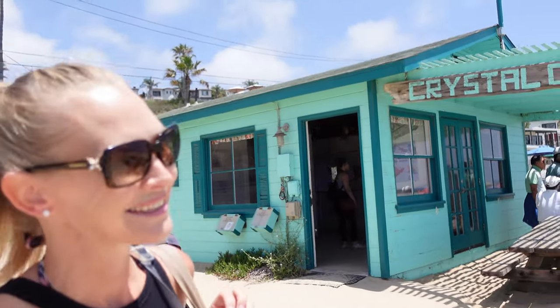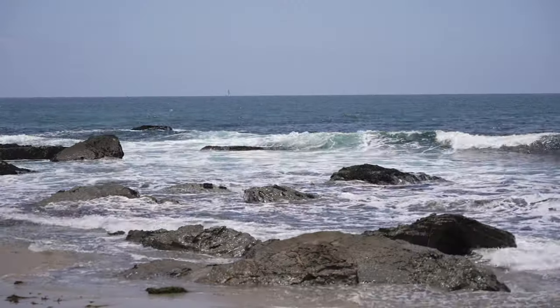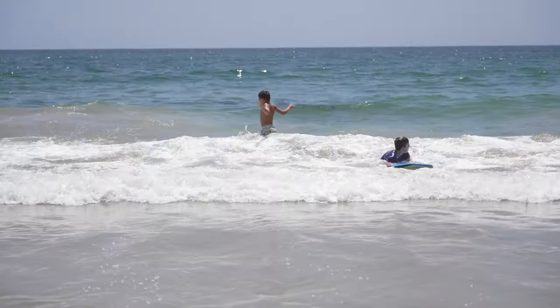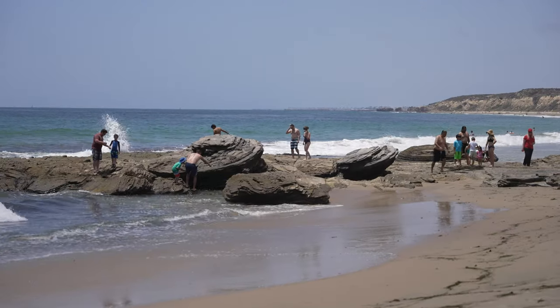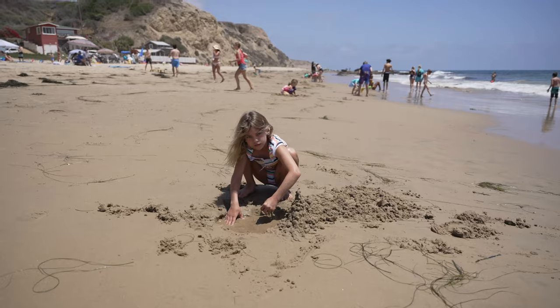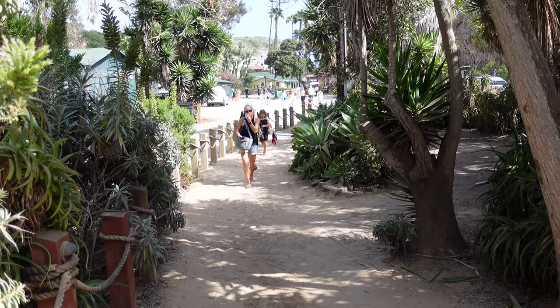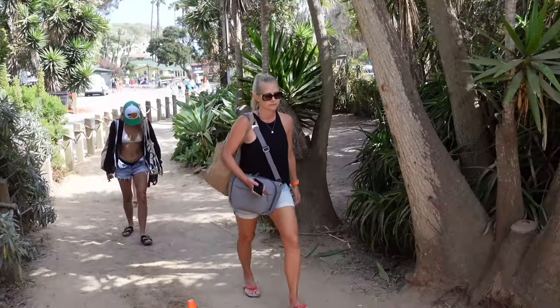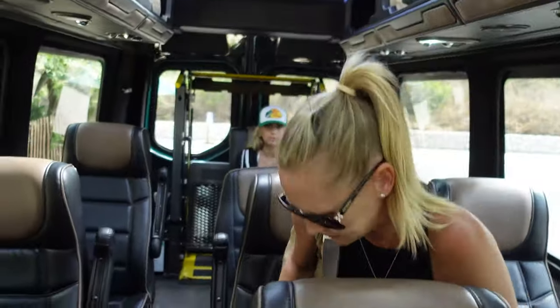We love California. Crystal Cove State Park is one of Orange County's largest remaining examples of open space and natural seashore — it's 3.2 miles of beach, 2,400 acres of backcountry wilderness, and an offshore underwater area. It also features a Federally Listed Historic District, which is an enclave of 46 vintage, rustic coastal cottages originally built as a seaside colony in the 1930s and 40s, nestled around the mouth of Los Troncos Creek. We're just texting the resort to tell them we're ready to go and they're going to send a shuttle straight to the villa.